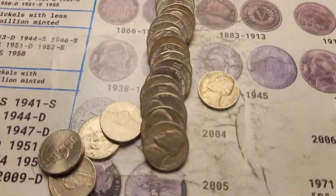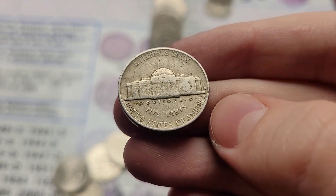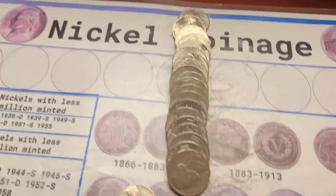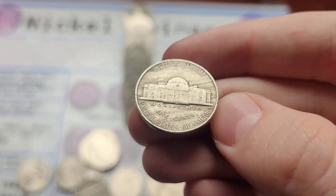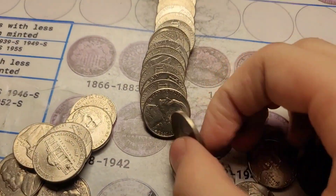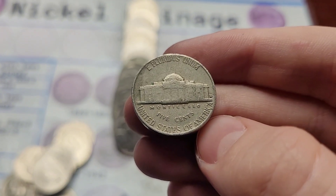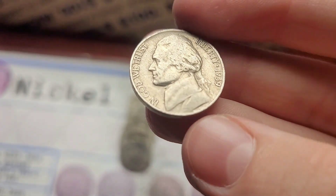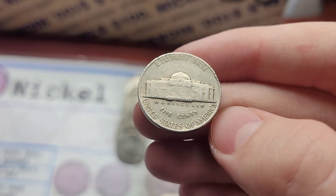Roll twenty-one and we have a 1954 Jefferson from Denver. Roll twenty-three and we have a 1946 Jefferson from Philly. Halfway done with the box, and we have a 1957 Jefferson from Denver. Roll thirty, and we have a 1939 Jefferson. If it has a Denver, we need it for the book. Nope, it is a Philly.